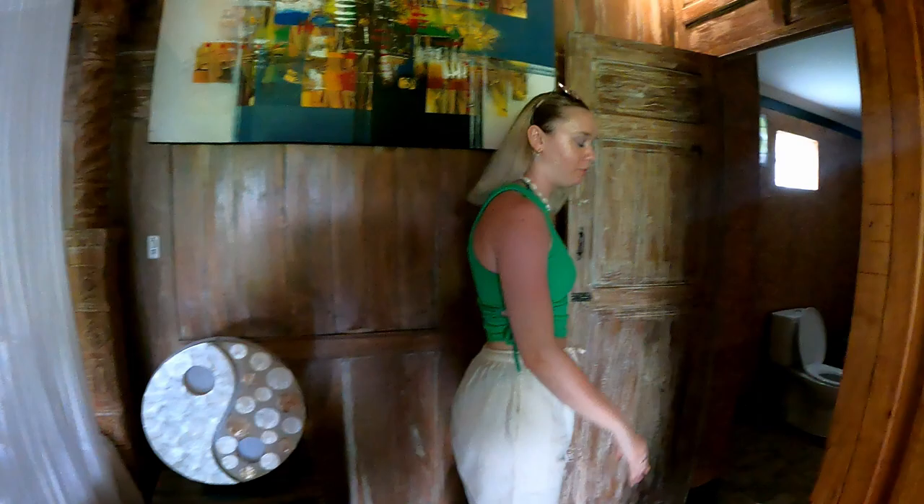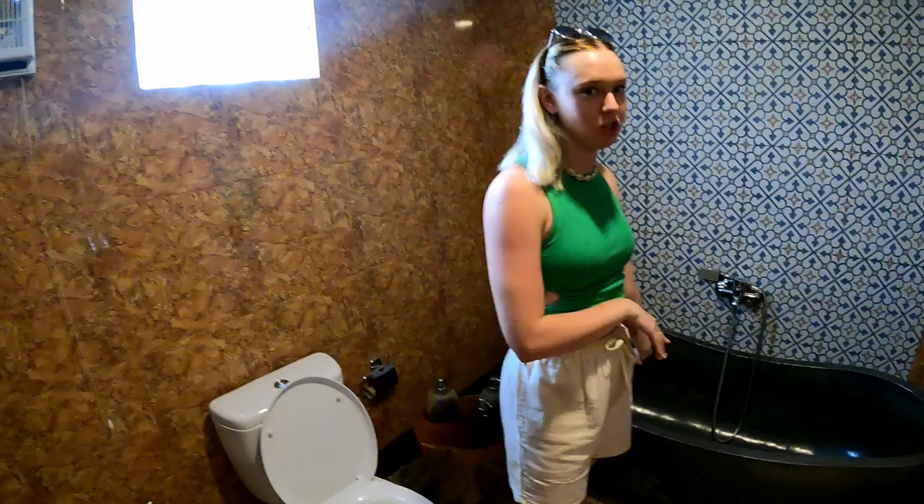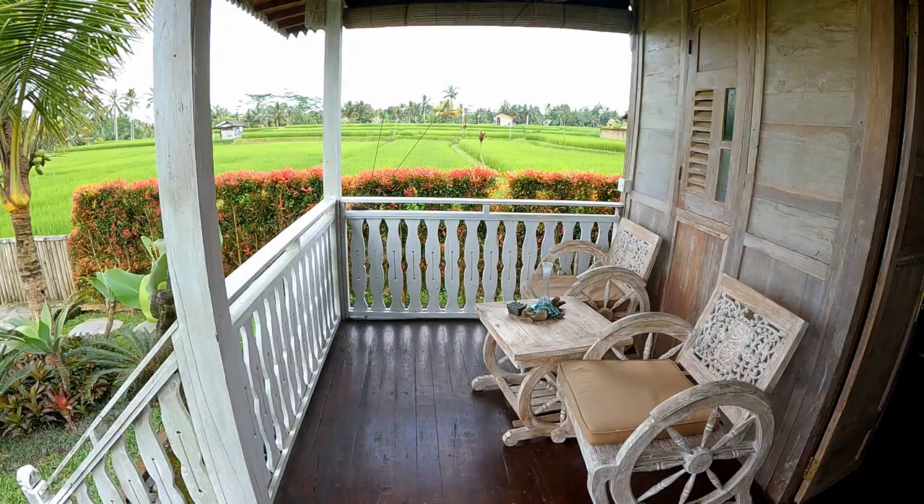Now I'm going to go into the bathroom which I think is very nice. It's that classic Bali vibe again - like a wet room - but instead of it just being a shower, we have a stunning bath which I did use this morning.